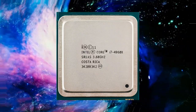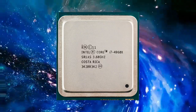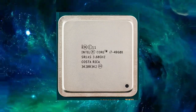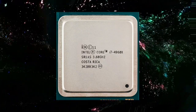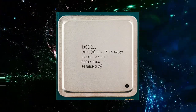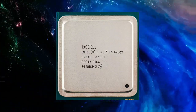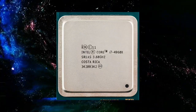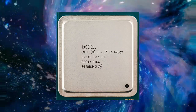One of the benefits of the Core i7-4960X is its large 15MB L3 cache, which helps to reduce the number of memory accesses and increase overall system performance. The processor also supports quad-channel DDR3 memory, allowing for up to 64GB of RAM, making it an ideal choice for users who need a lot of memory for demanding applications.